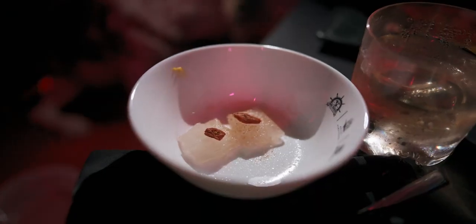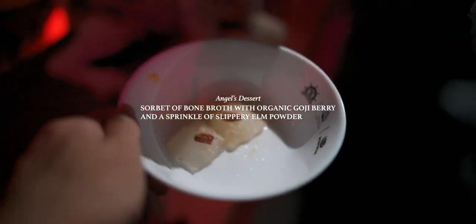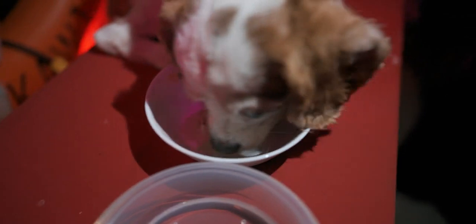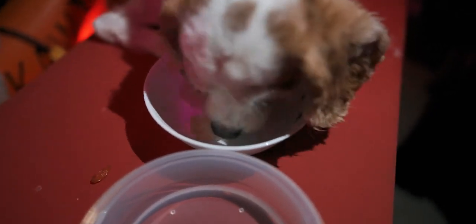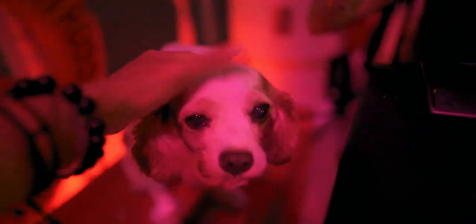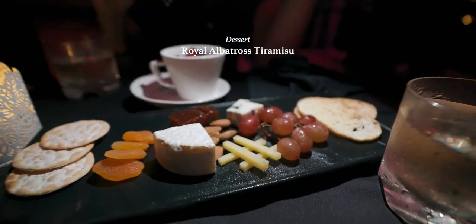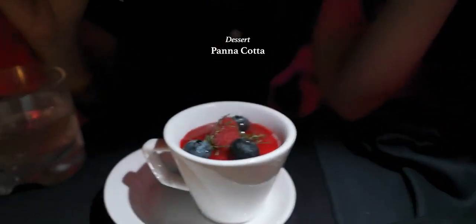This is Angel's dessert — it's an iced cooked chicken broth. Yummy! Good girl, enjoy! For us humans we have tiramisu cake, cheese platter, and panna cotta. Cheers!